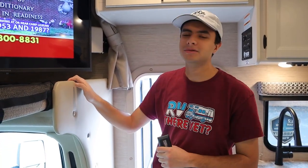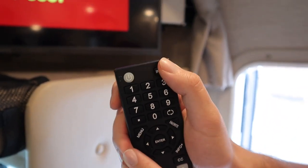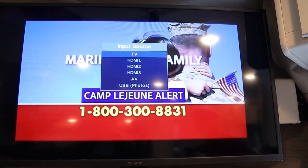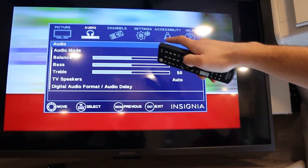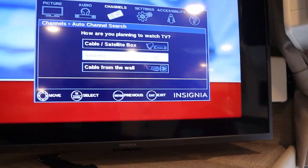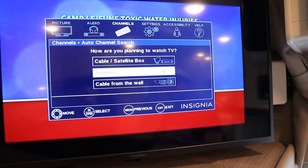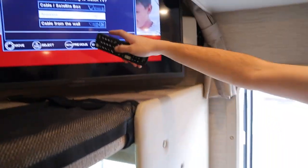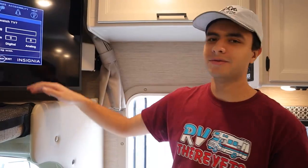With the generator on, I'll show you now how to find channels on your TV. Once it's on, you're going to press Input and make sure that your input is set to TV. Once you do that, you're going to press Menu, go over to Channels, and then press Auto Channel Search. Right now we're not plugged into a campsite or cable, so we're going to use the antenna. But if you were plugged in at your campsite, you're going to go over to Cable. Just press Enter for Antenna and then it'll take about five minutes to find channels for you.